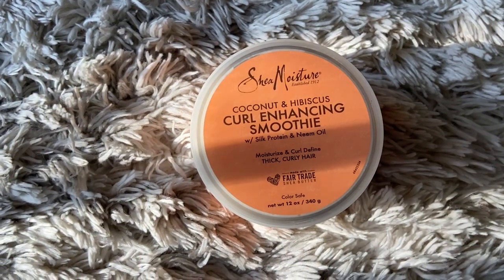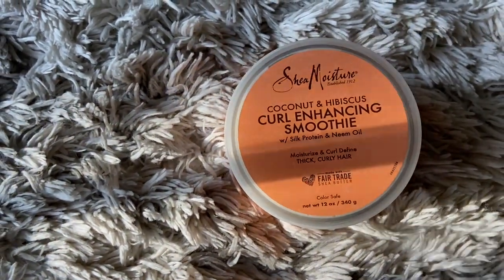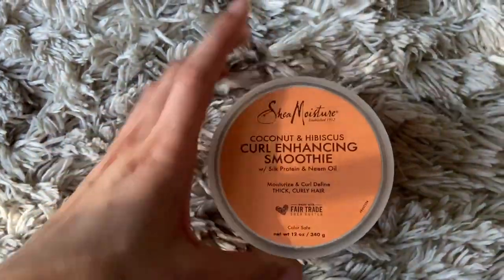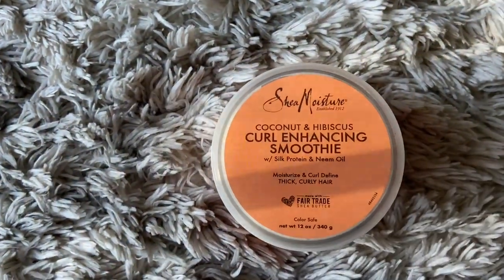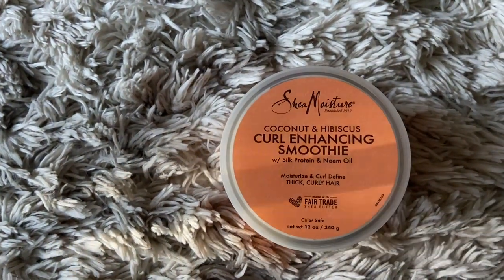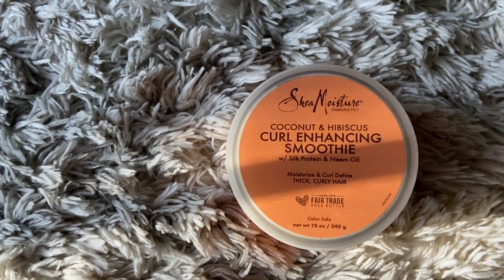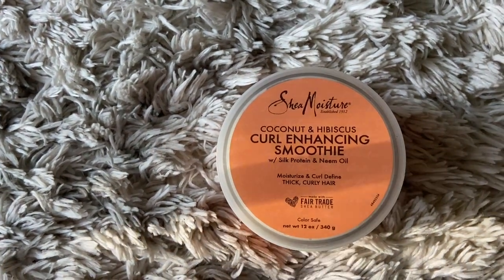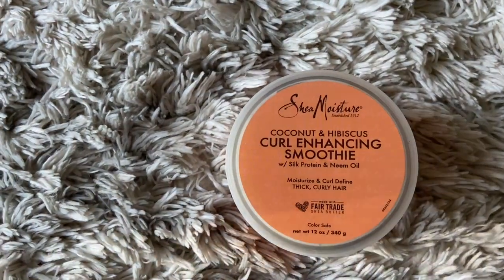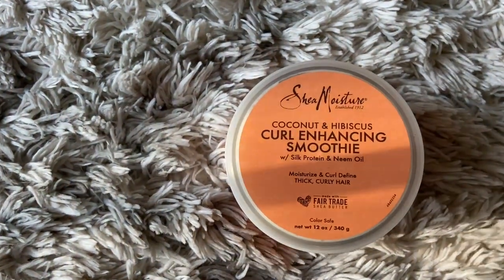The next product I picked up is the Shea Moisture Coconut and Hibiscus Curl Enhancing Smoothie. I love this stuff — I think I've been using it for about seven years now. I have my moments where I stop and then come back to it, but this is the hair product I always return to. I will always recommend Shea Moisture to anybody asking about curly hair products, especially if you're following the curly girl method. I also swear by their Jamaican Black Castor Oil line — if you have any heat damage, it'll literally help get rid of it. Give it a couple months and watch how fast your curls snap back.